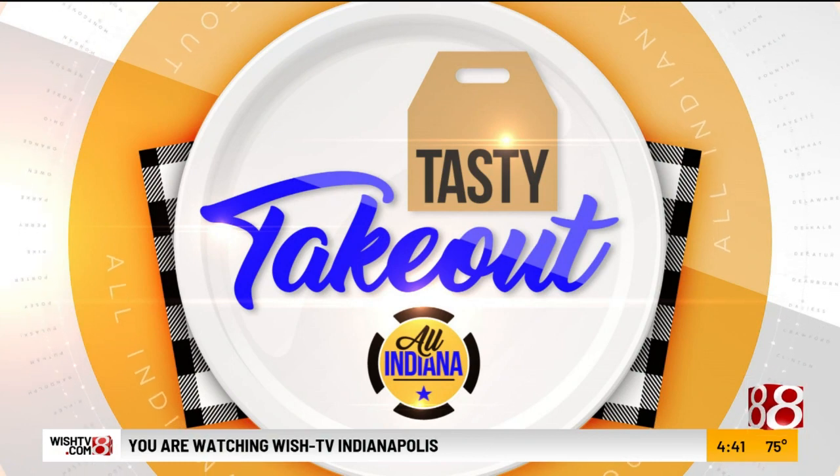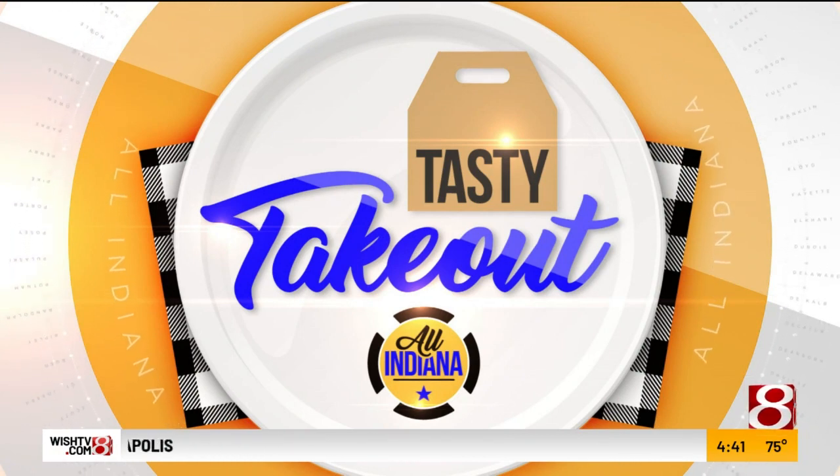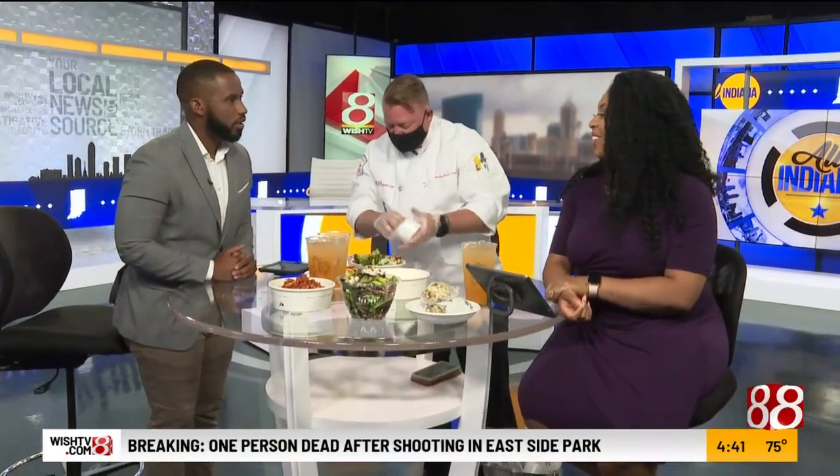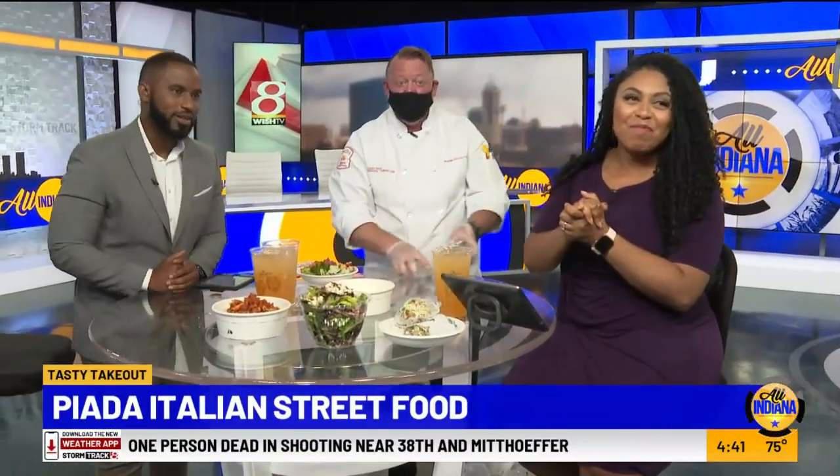With today's tasty takeout, Piada Italian Street Food is here and I'm ready for Italian — I'm always ready for some Italian. We love new friends, especially new friends that are chefs. We have Chef Ben Drawn here with us.